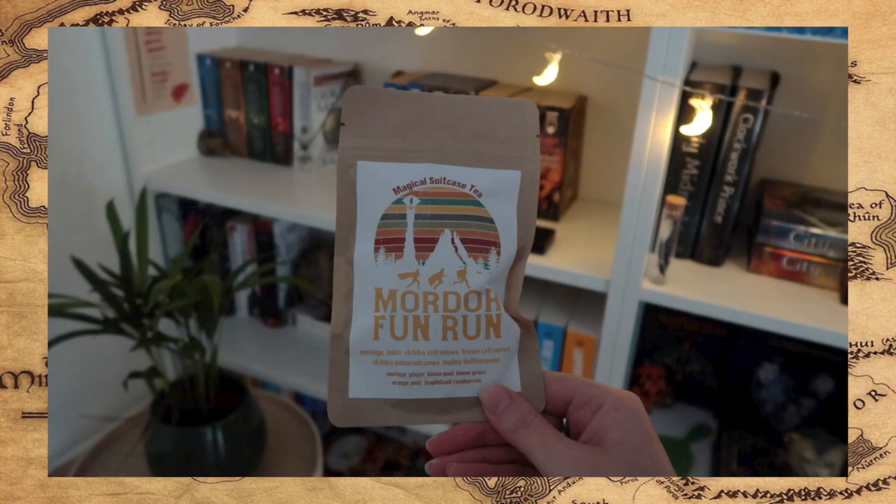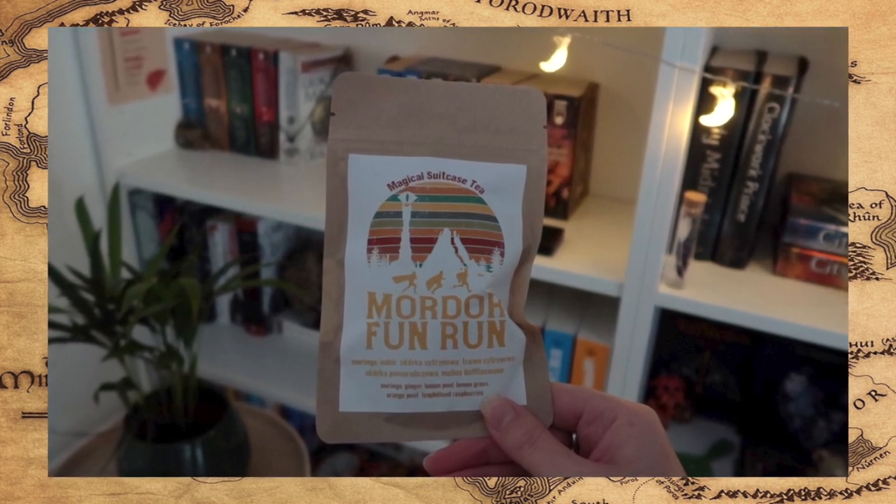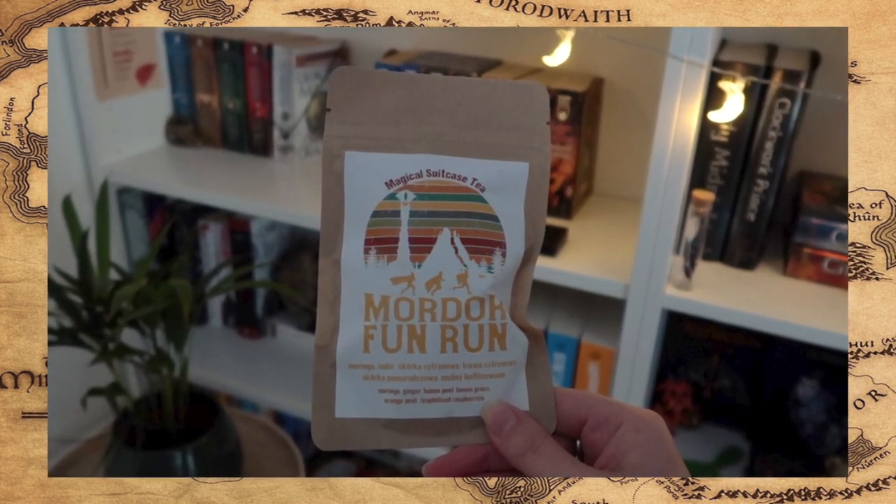Beneath the t-shirt is some tea with a beautiful label that says Mordor Fun Run. The ingredients are moringa, ginger, lemon peel, lemongrass, orange peel, and lyophilized raspberries. It sounds like a tea I'm going to love, and they always use natural ingredients.